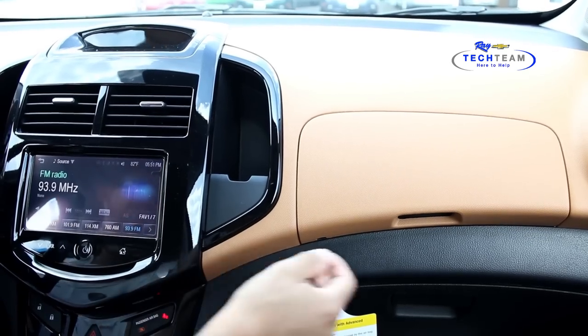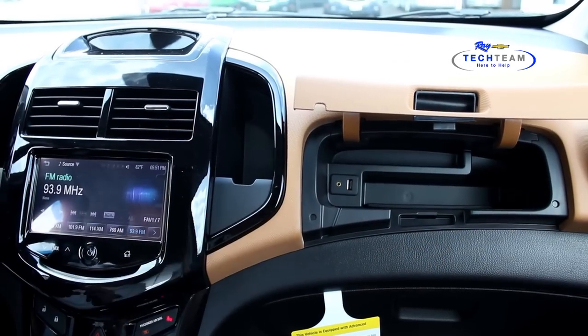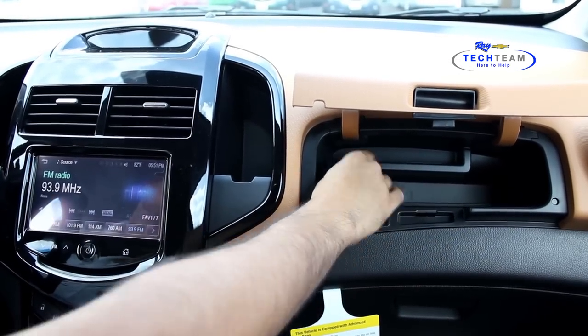The USB port on a Chevrolet Sonic is located in the glove compartment, right there. I'm going to plug in the flash drive with some videos in it.